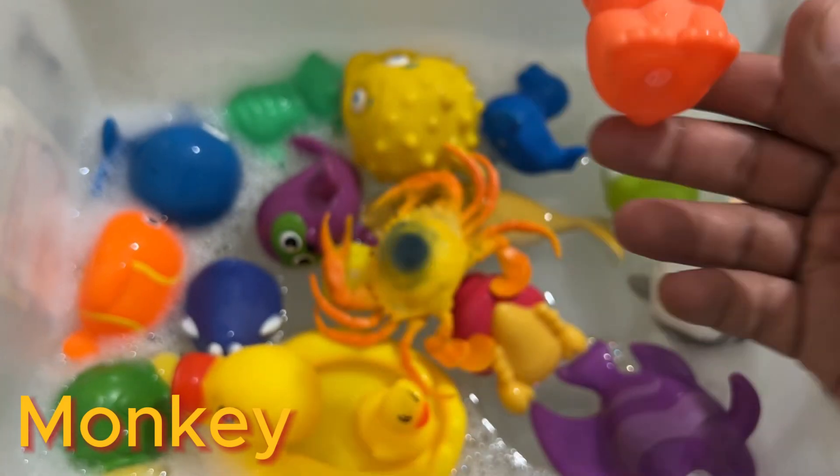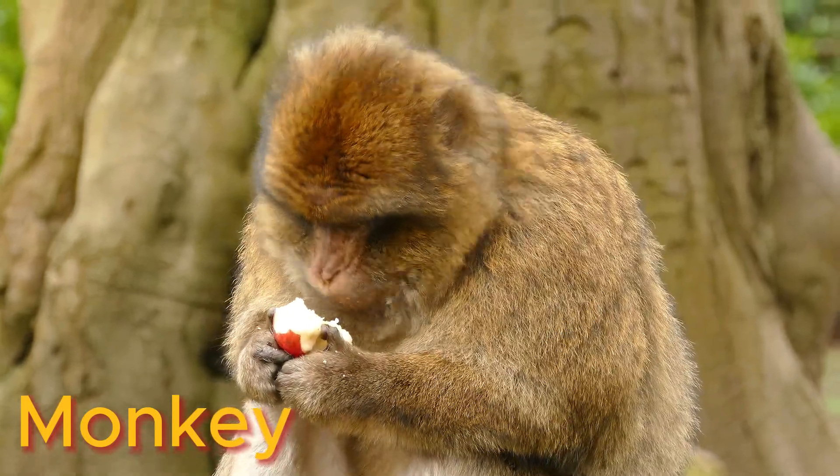Monkey is a familiar name for a group of primate mammals. They live both on the ground and in the trees.